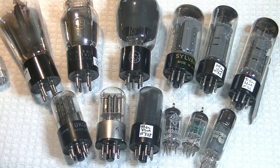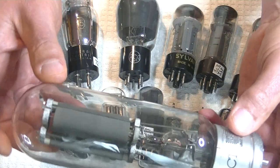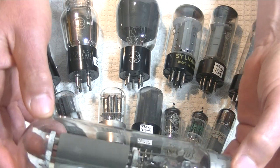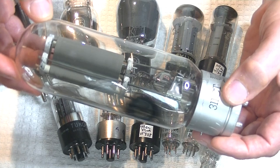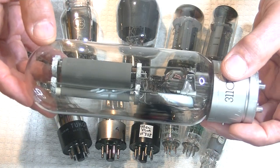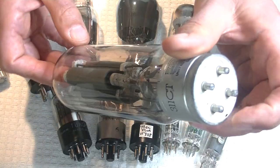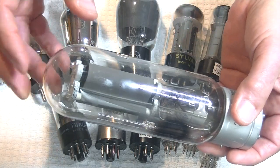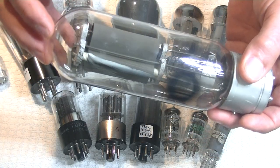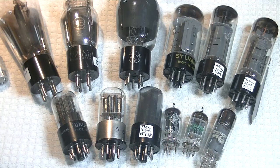And of course, broadcast was huge, both in radio and television. Here's what was a broadcast tube — this is a 311, also known as the 211. Look at the size of that thing. Because this is a direct heated triode, it's actually a much-loved audio tube today. As far as I know, they're no longer being used for their original broadcast purposes.